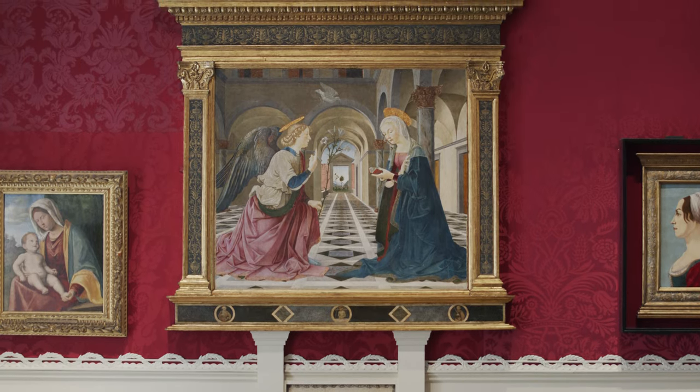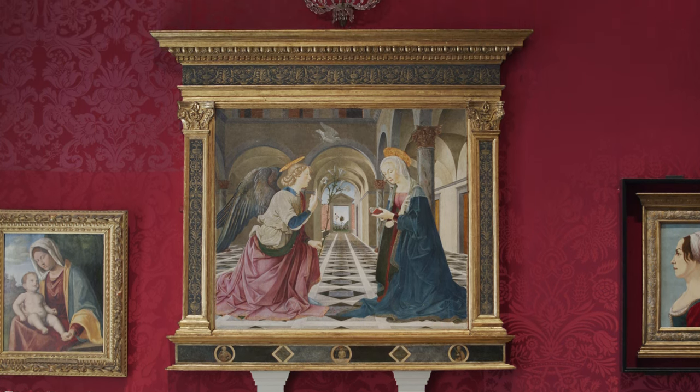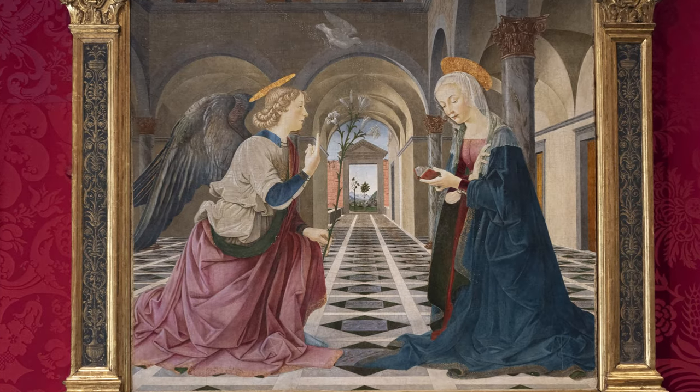According to Christian theology, this is the moment the Archangel tells Mary that she will conceive a child through the power of the Holy Spirit and will become the mother of God.